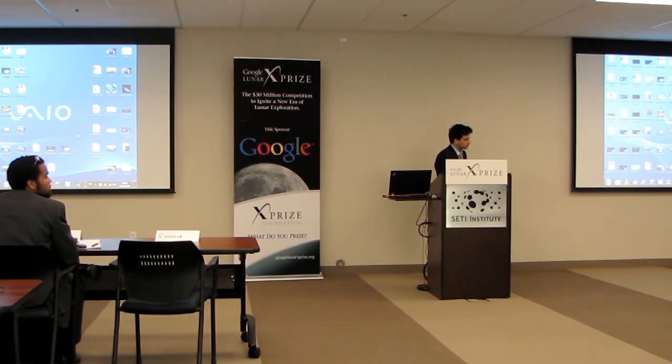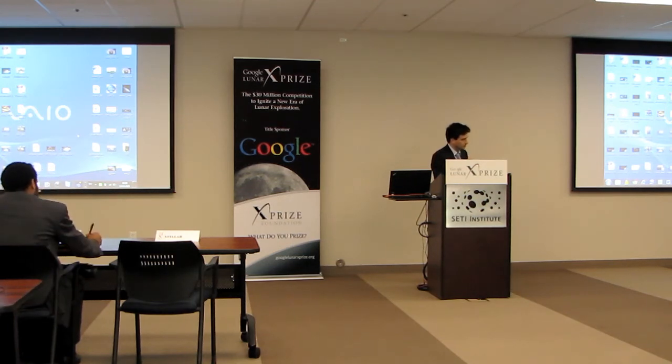How much mass can you take to the moon? For the first direct flight, it's about 50 kilograms. For the final Google Lunar X Prize flight, it would be tens of kilograms.